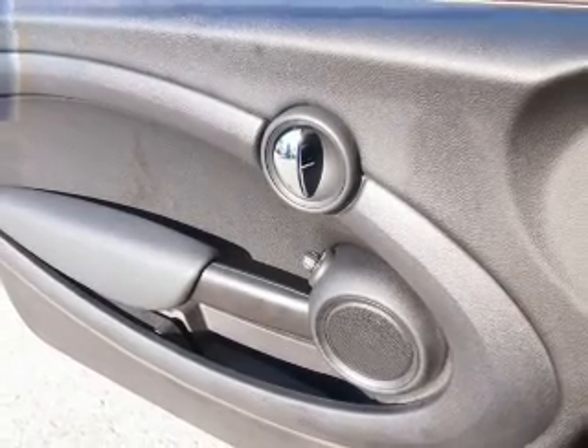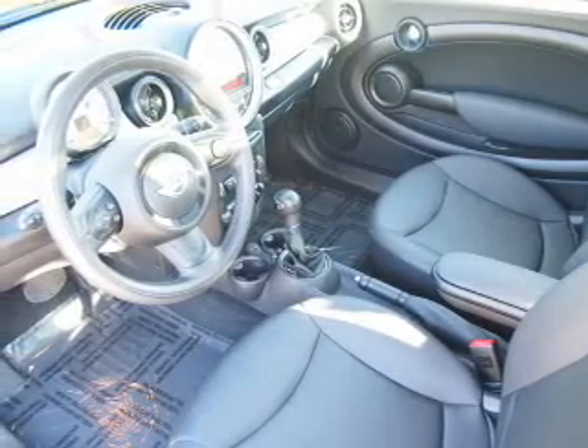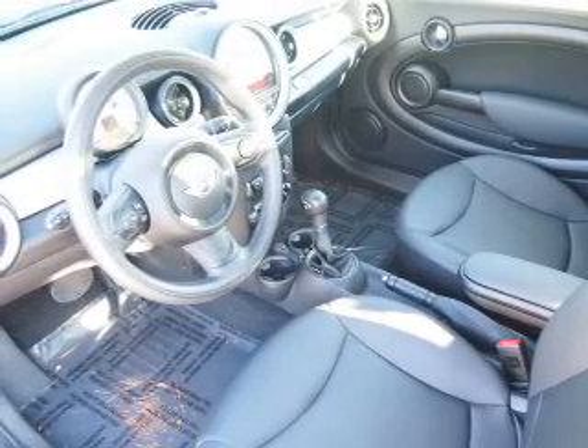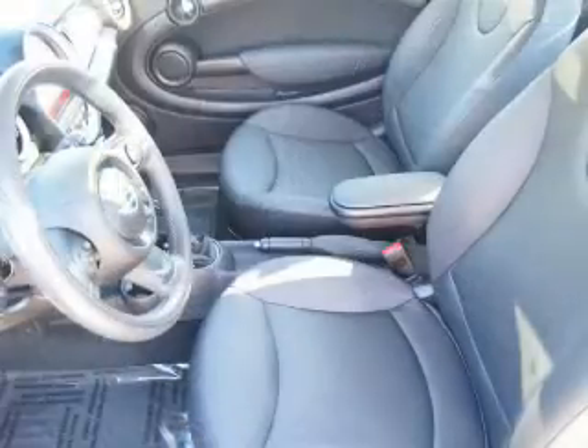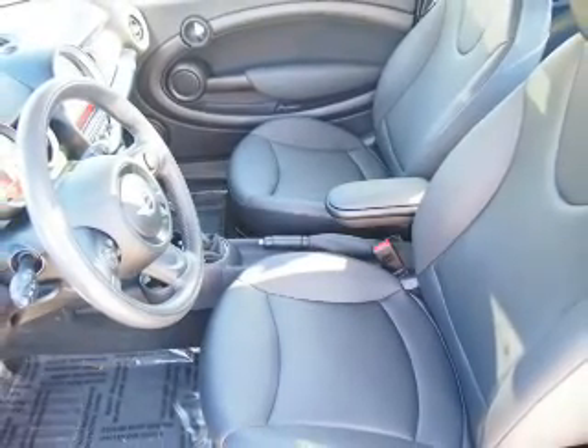And AM FM stereo with a CD player. Rest easy knowing this vehicle comes with a Carfax Vehicle History Report from Carfax, the most trusted provider of vehicle history information. Great quality at a great price. Call or click to contact us today.